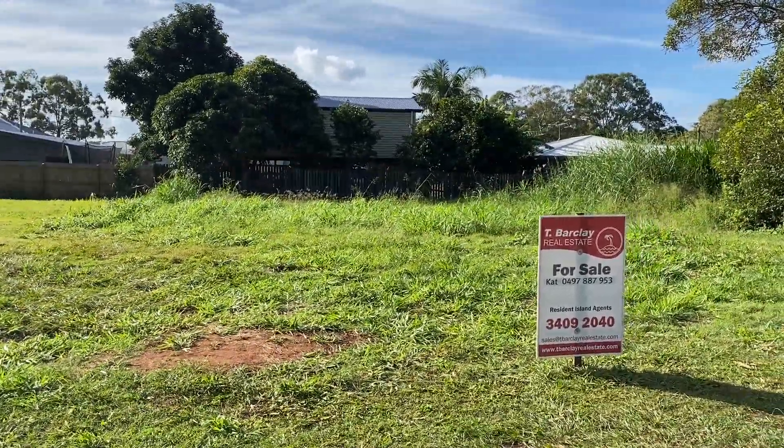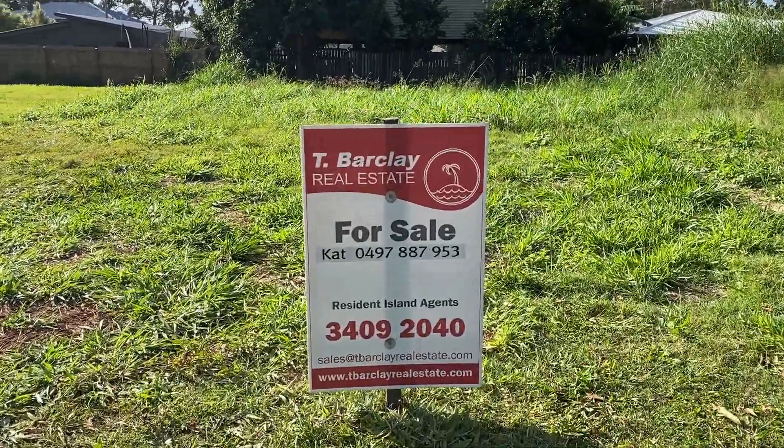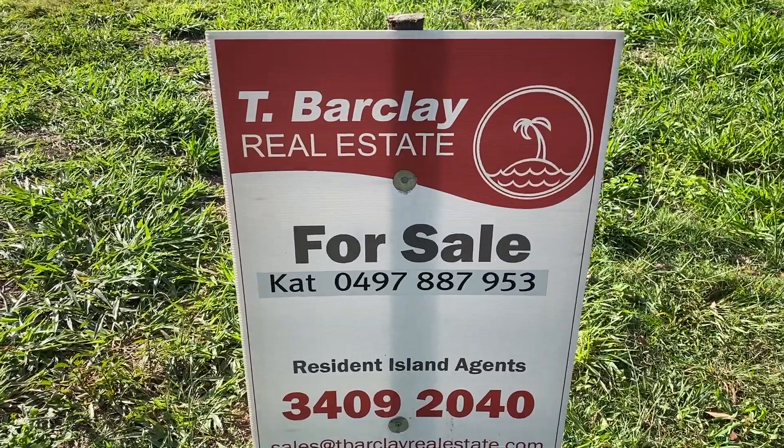So if you'd like any more information, feel free to call Kat from Barclay Real Estate. Thank you.